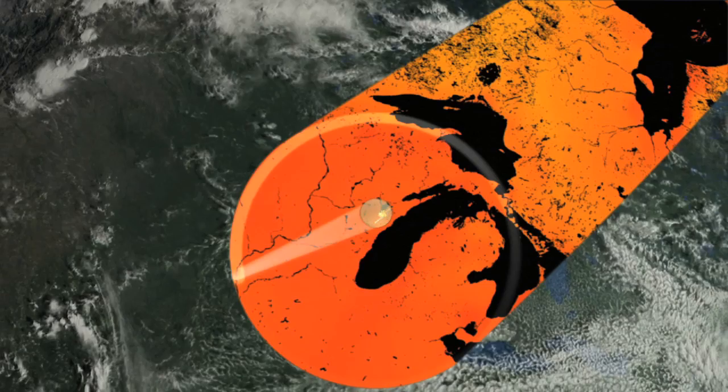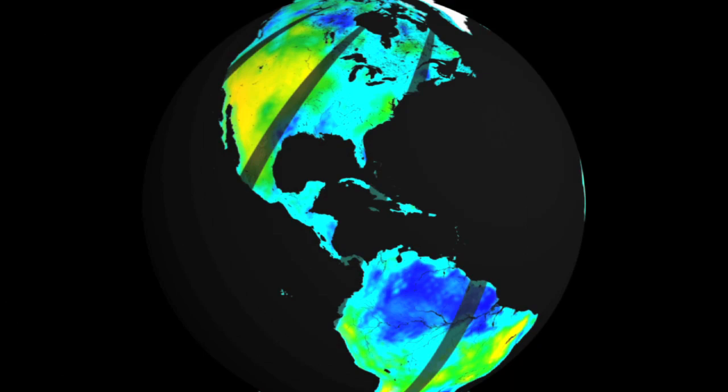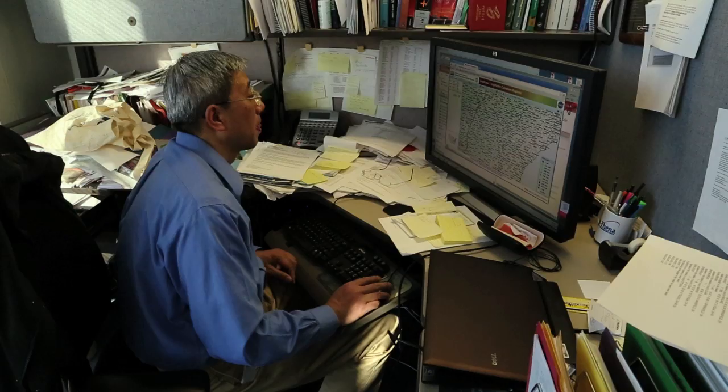Right now, people are using a few sparse measurements of soil moisture at a relatively small number of areas over the Earth, and then applying those measurements to models that infer what the soil moisture is on a global level. What SMAP will do is replace that with a much more accurate direct measurement of soil moisture over the Earth.